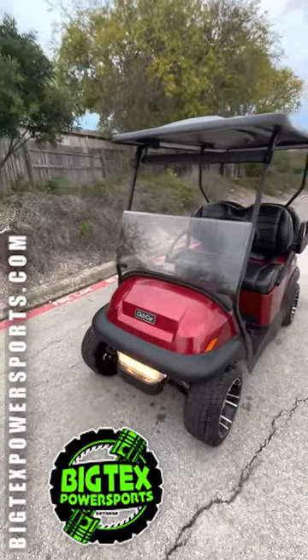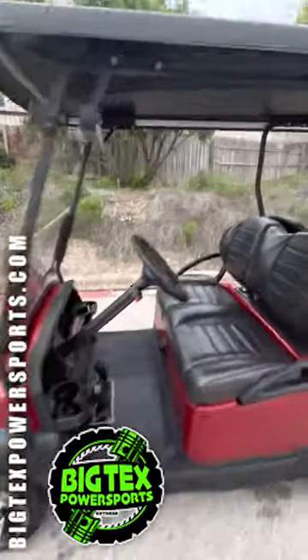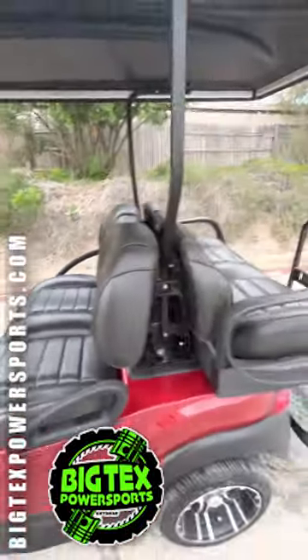Today we have a 2022 Club Car gas cart. This one has literally the most comfortable seats I've ever sat in, much less on a golf cart.